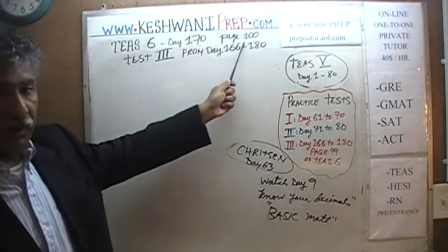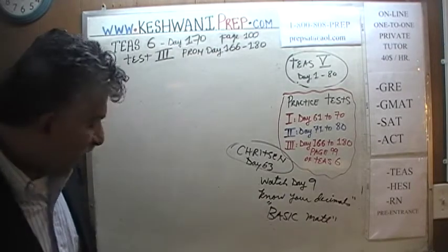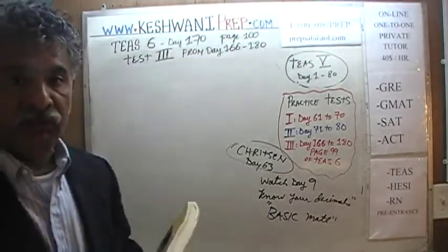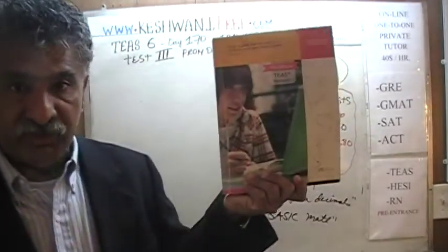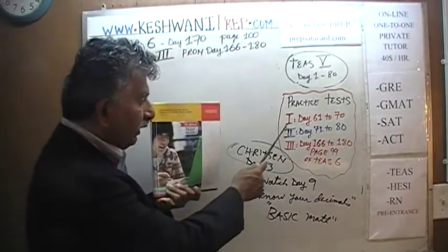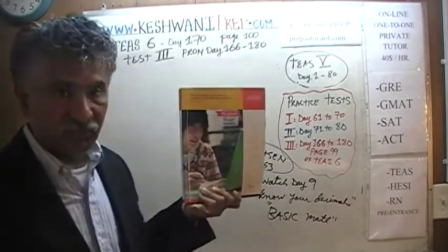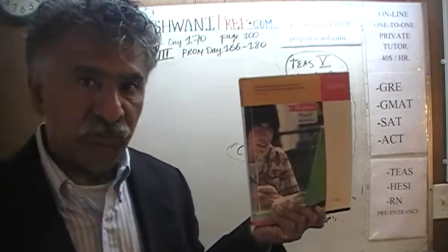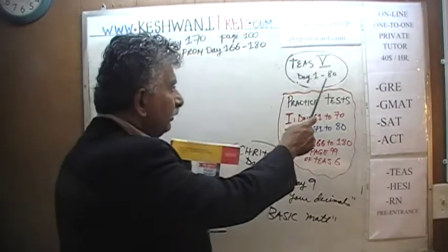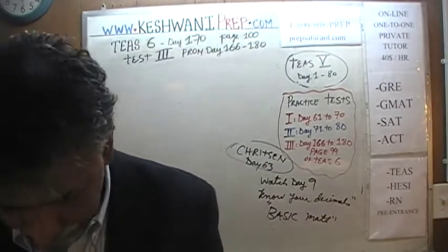We are on page 100. We are in the process of solving problems from test number 3, which they refer to as a quiz, and which we are referring to as test number 3. The first two tests appeared in the previous edition, the fifth edition, and you will find solutions to all questions in test 1 from day 61 through 70, and test 2 from 71 through 80, if you are interested. You will find solutions to all problems from the fifth edition from day 1 through 80. Let's get going.